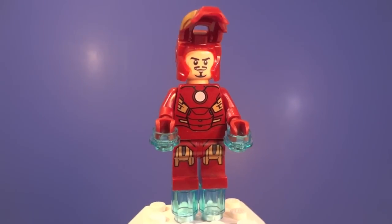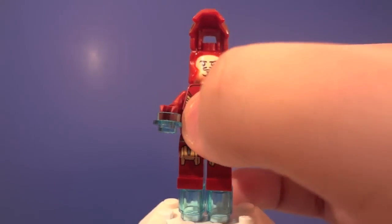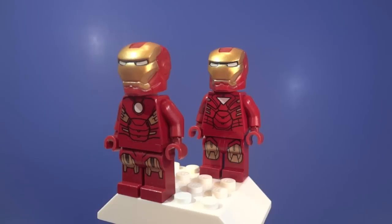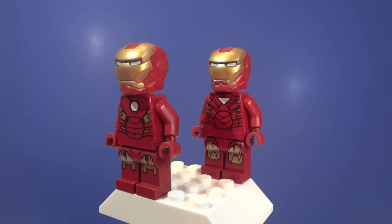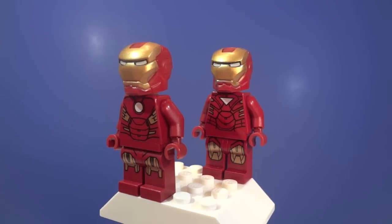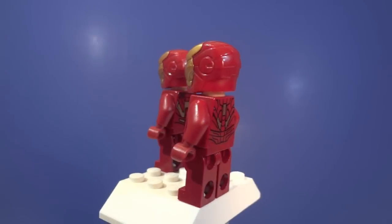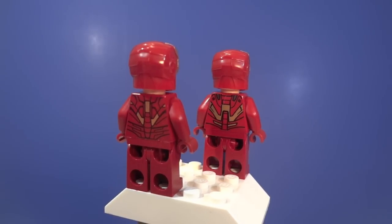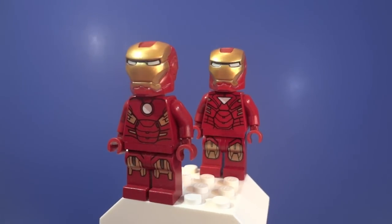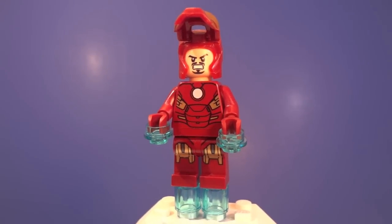You can flip up the visor on the helmet, and the Tony Stark head is really nice. Here's a comparison between the two Iron Man variants: the Mark 7 is cool but I still prefer the Mark 6 — not only does the torso have a bit more detail, but I'm a bigger fan of the triangular repulsor. I do prefer the knees and back printing on the Mark 7 though. The helmets are exactly the same, and he has a double-sided angry face.